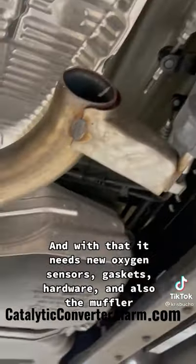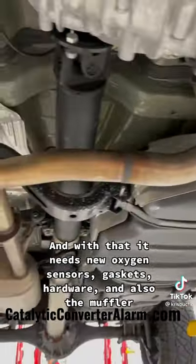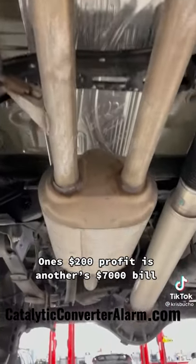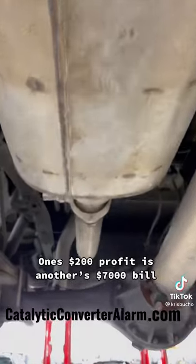And with that it needs new oxygen sensors, gaskets, hardware, and also the muffler. One's $200 profit is another $7,000 bill.